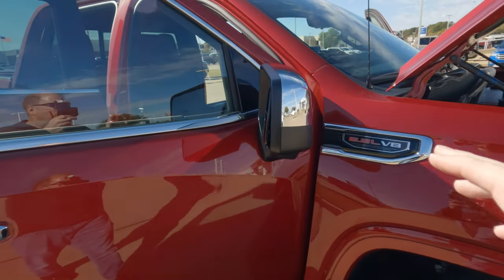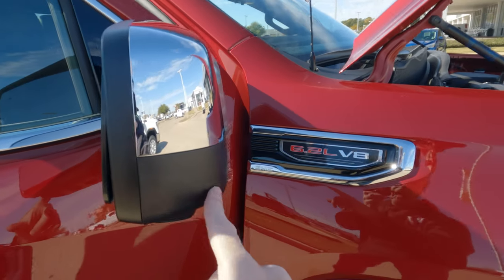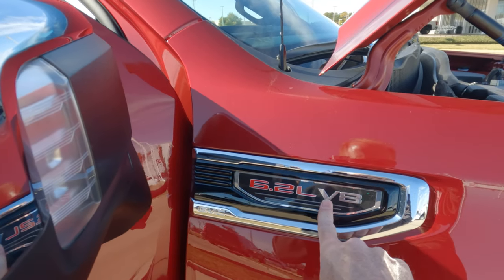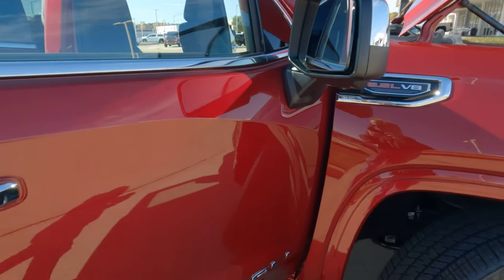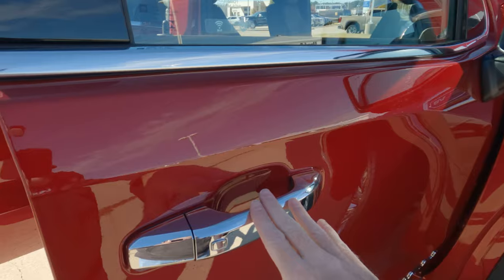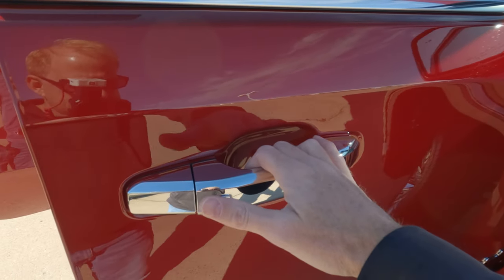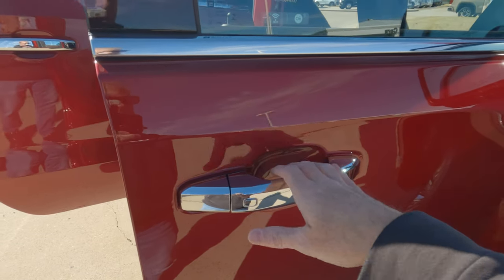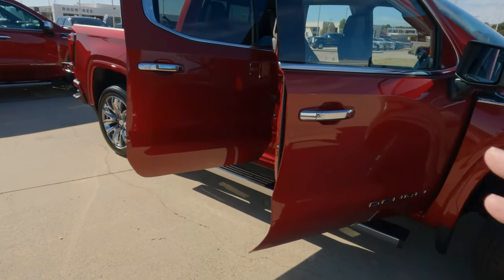More chrome here on the mirror caps, but you're also going to have the flat black trim right here as well. You've got the 6.2 liter V8 under the hood, with chrome surrounding the logo. And on these chrome door handles, you're going to find the button right here — that's passive entry. You can lock and unlock the front doors or all four doors from that button.